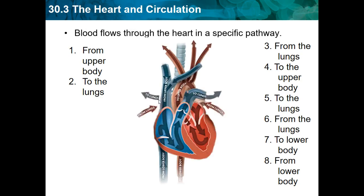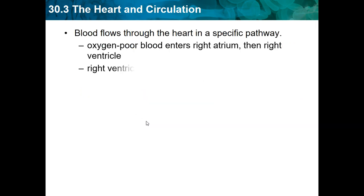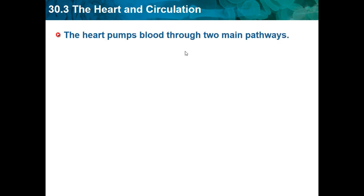Blood flows through the heart in a specific pathway. One chamber has oxygen-poor blood and the other has oxygen-rich blood. Oxygen-poor blood enters the right atrium and then the right ventricle — oxygen-poor blood is on the right side. The right ventricle pumps blood to the lungs, getting ready to release its carbon dioxide. Oxygen-rich blood comes from the left atrium and left ventricle — oxygen-rich blood has to do with the left side. The left ventricle pumps blood to the body.